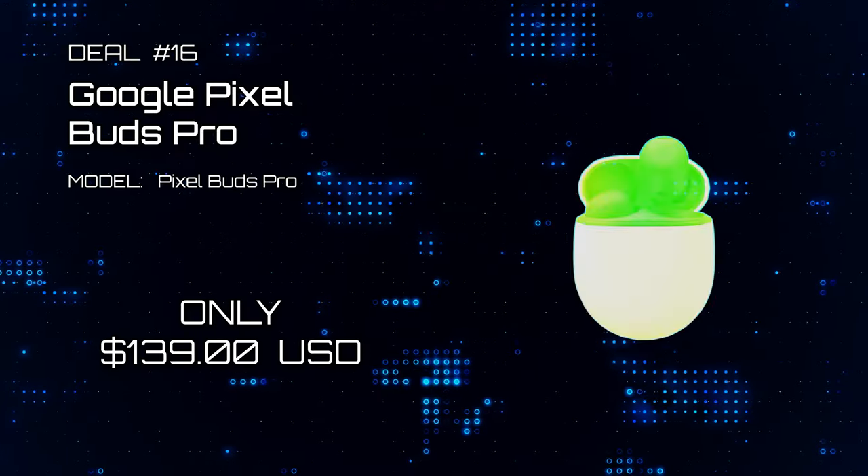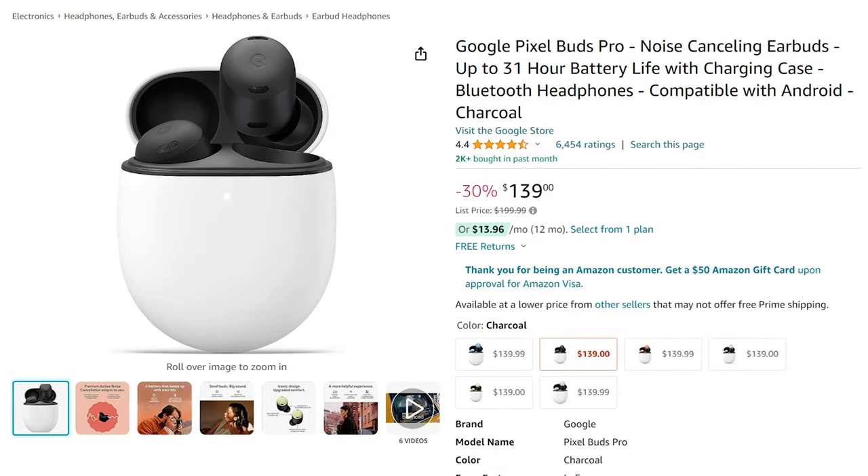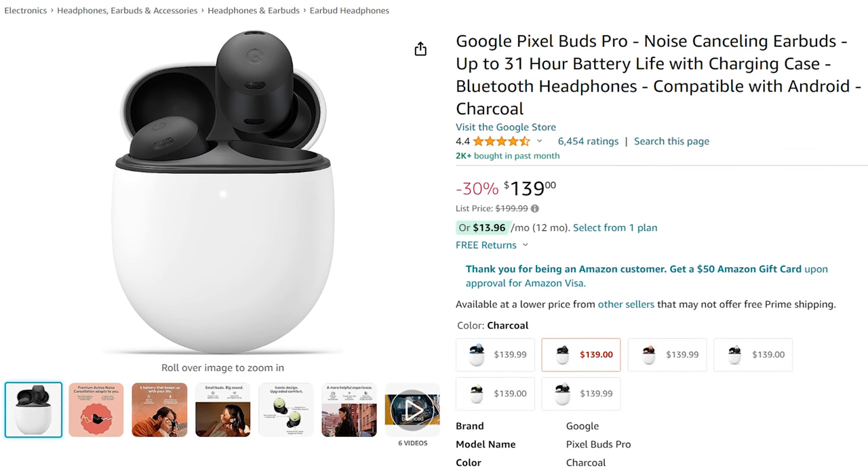Deal 16: Google Pixel Buds Pro. Some people just love the Pixel Buds Pro. Well, here's the deal for you — now on sale for only $139.